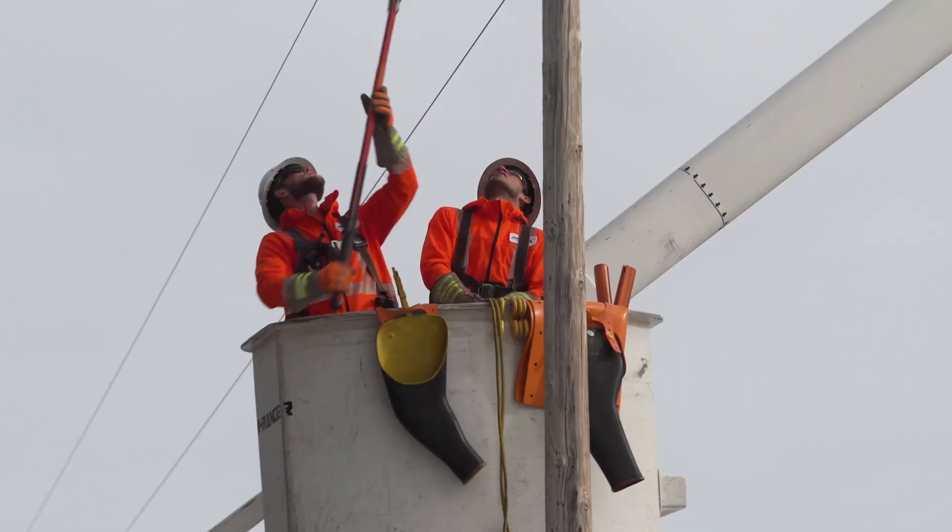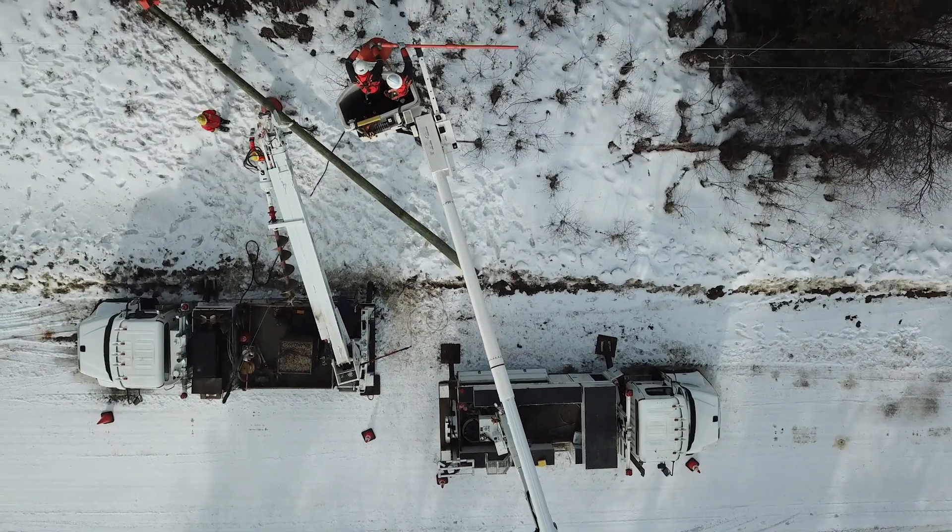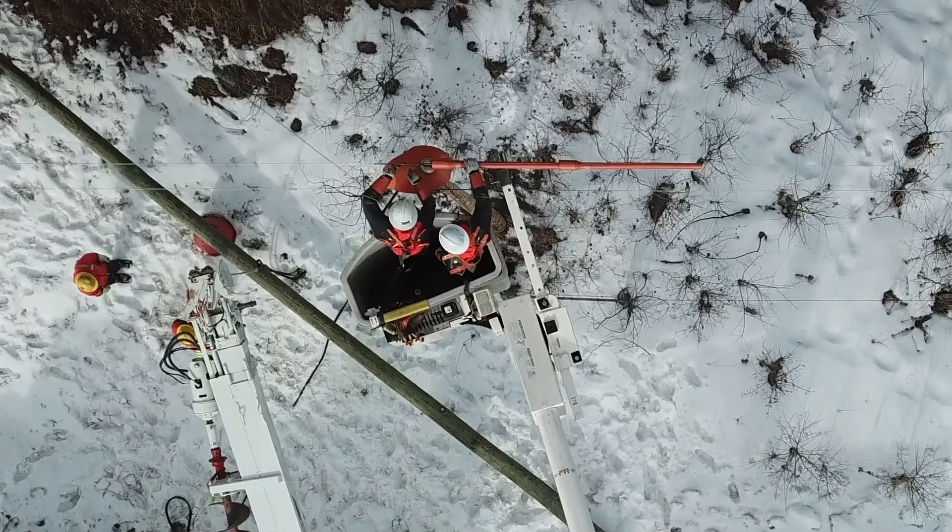Some of the skills you may need as a power line technician include strength and stamina, coordination and manual dexterity, as well as mechanical aptitude. Comfort working with heights is an asset, and you should enjoy working outdoors in all types of weather.